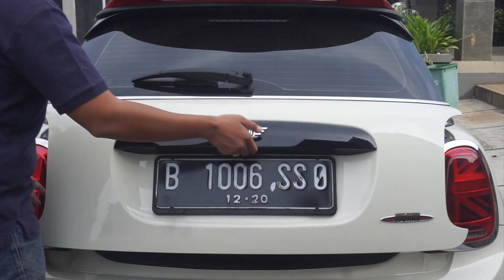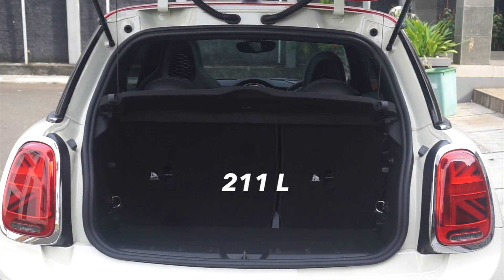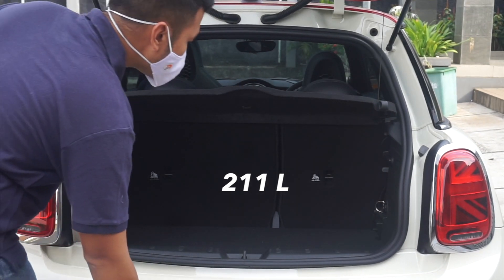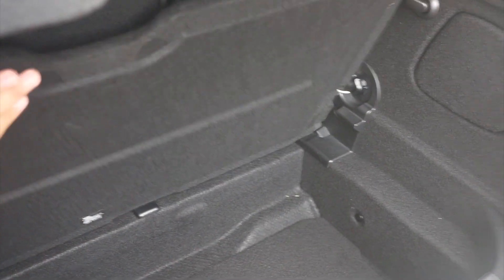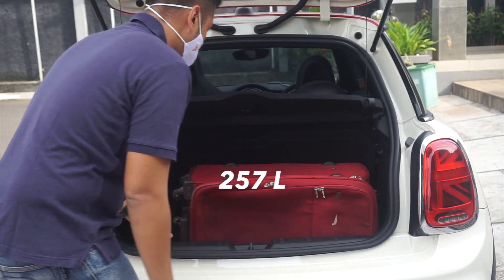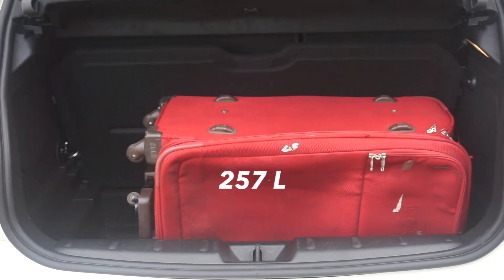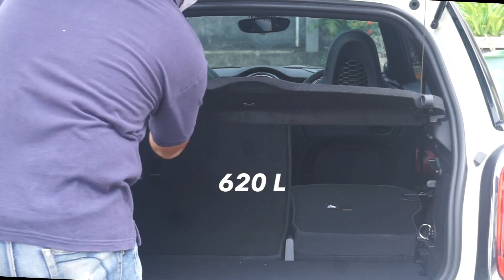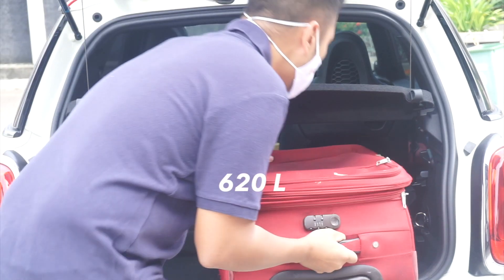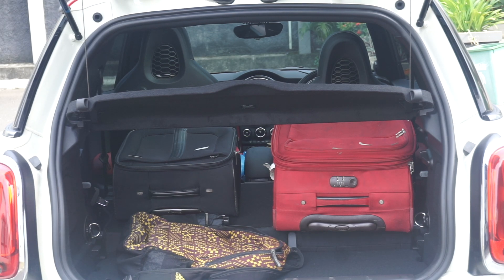Lanjut ke bagasinya. Bagasi Mini JCW 3-door ini cukup kecil karena hanya memiliki 211 liter saja. Sehingga ketika menampung satu koper kecil, hanya ada sedikit ruang untuk barang lainnya. Namun masih bisa ditambah dengan melipat lantai bagasinya ke atas sehingga memiliki kapasitas 257 liter dan dapat menampung satu koper besar. Kalau masih kurang, kita dapat melipat baris duanya rata lantai sehingga terdapat kapasitas 620 liter, cukup untuk menampung satu koper besar dan satu koper kecil dengan sisa ruang bagasi.